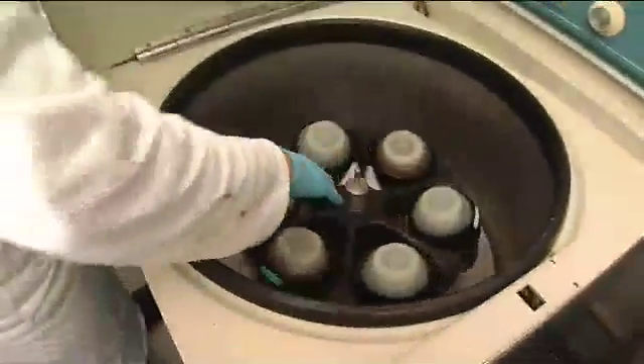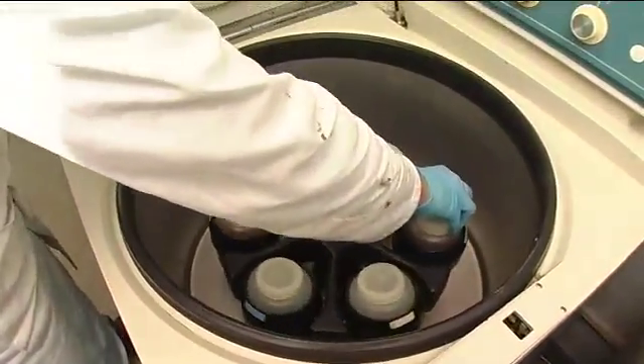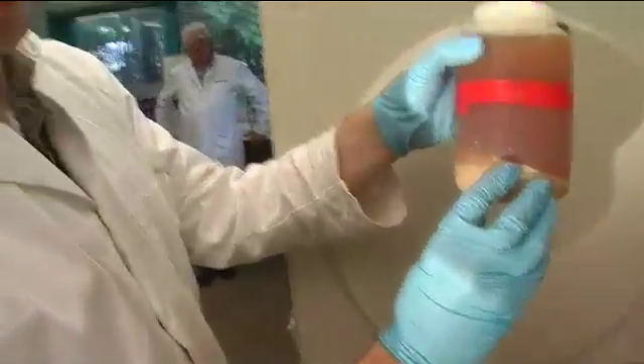We have some secret ingredients that we put into it, which are our secrets. After 15 minutes we spin it. And you can see it's pulled all the sediment and the protein of the plant matter down to the base of the cylinder. And that's clarified and ready to go to the customer.